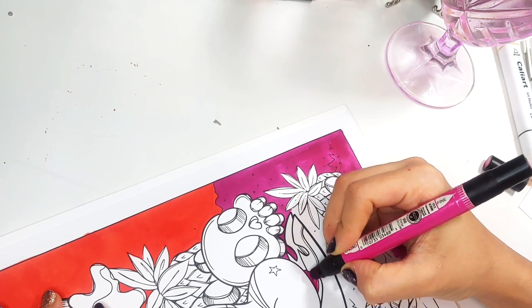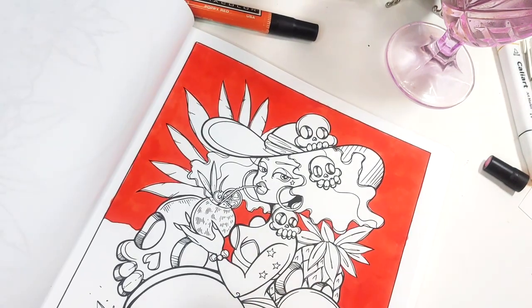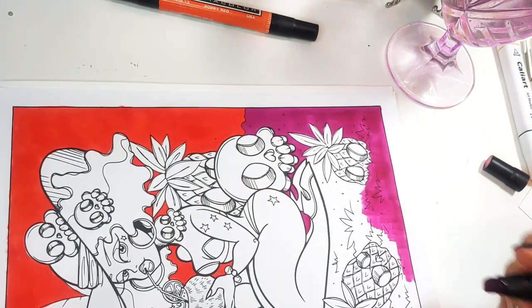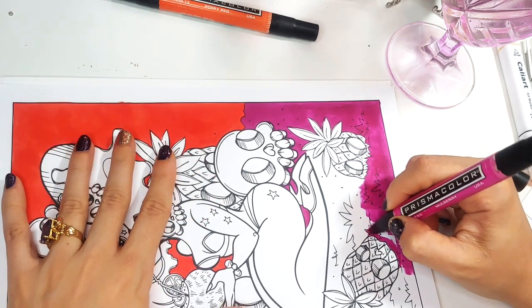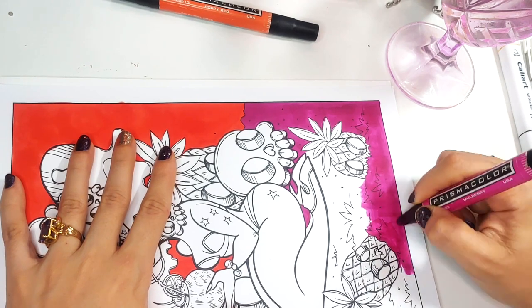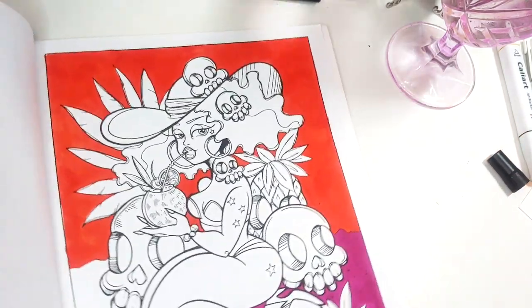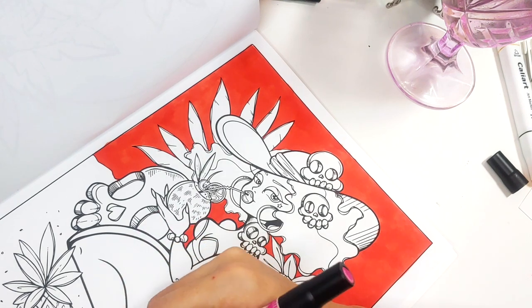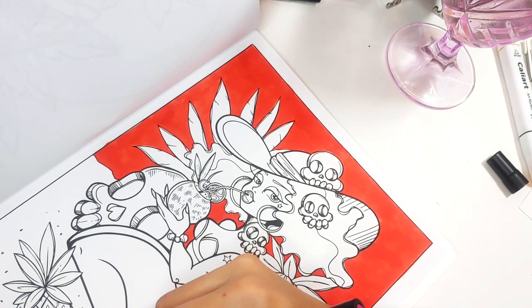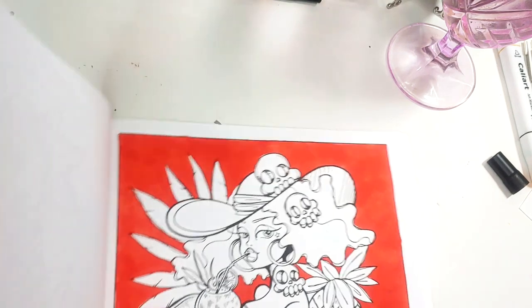I'm just trying so desperately to make sure that this marker makes it. I can rejuice it — this one will definitely come to life a little bit if I rejuice it. It could benefit from a rejuice, so that's okay. We're not panicking. When have you ever seen me panic over a mistake or a marker dying? Do I get annoyed? Yeah, but you've never seen me in a tizzy over it. It's just coloring. There's no need to crack your skull open over mistakes and dead markers.